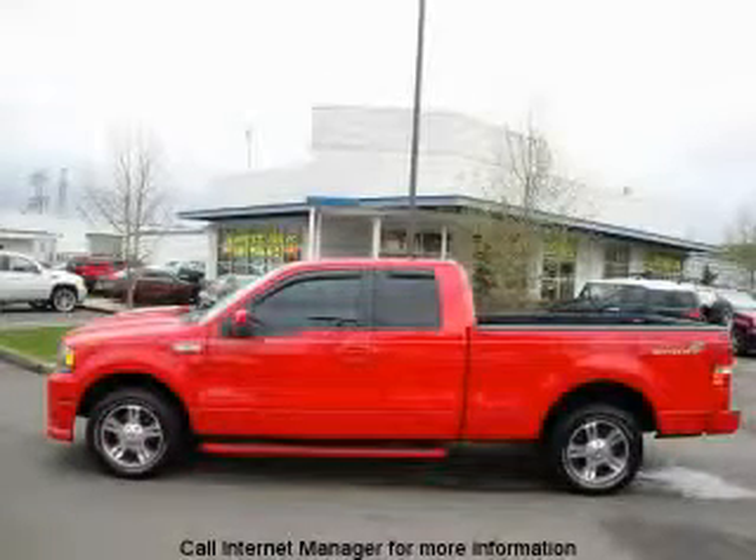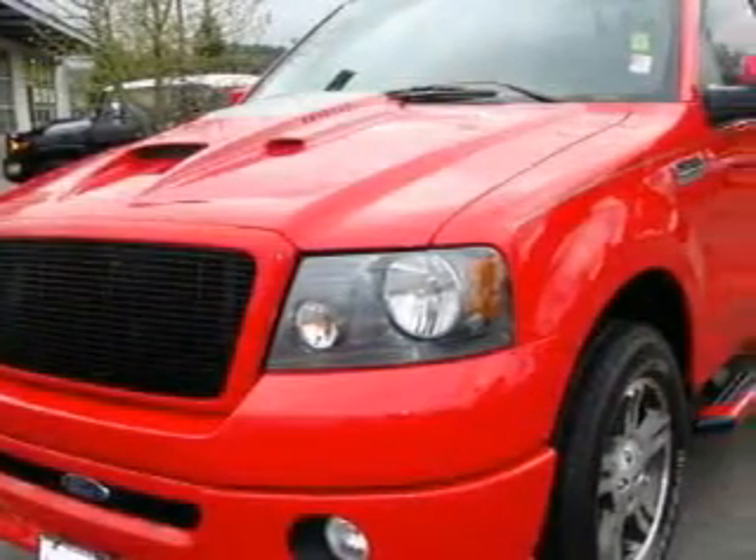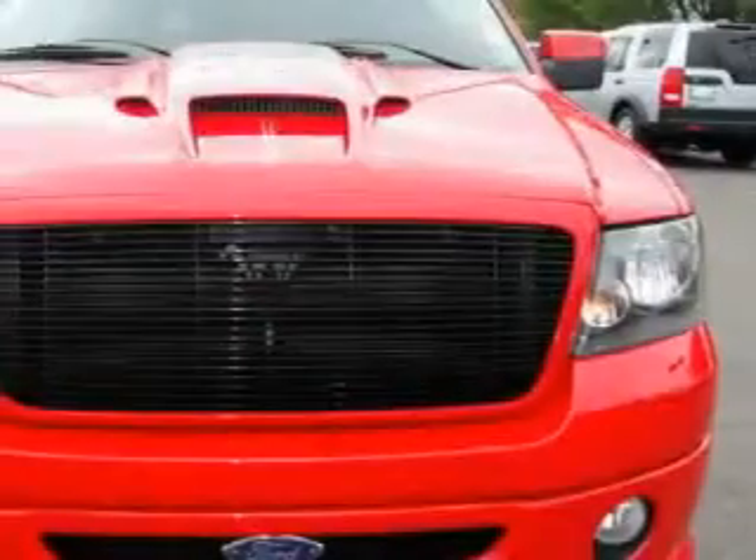This is a 2007 Ford F-150. Whether hauling, commuting, or towing, this truck is the right one for you. It has a 5.4 liter 8-cylinder engine and an automatic transmission.